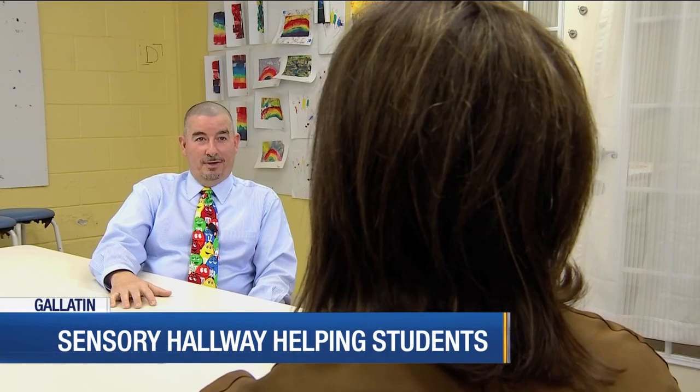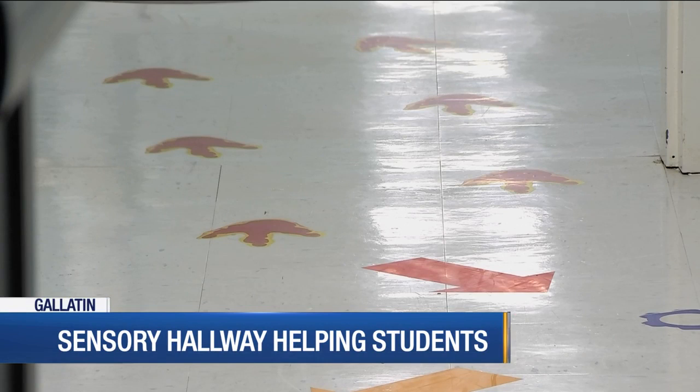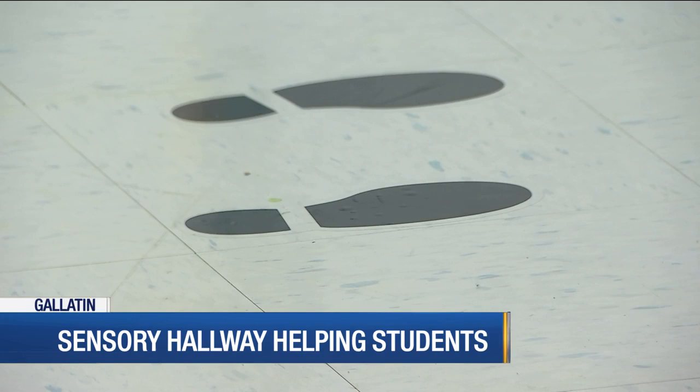I talked with head of school, Dr. John Wilson, who saw videos with a similar hallway concept in Canada, and he brought it to life here. All students at the school use this hallway at some point between classes, and teachers are noticing a big difference.